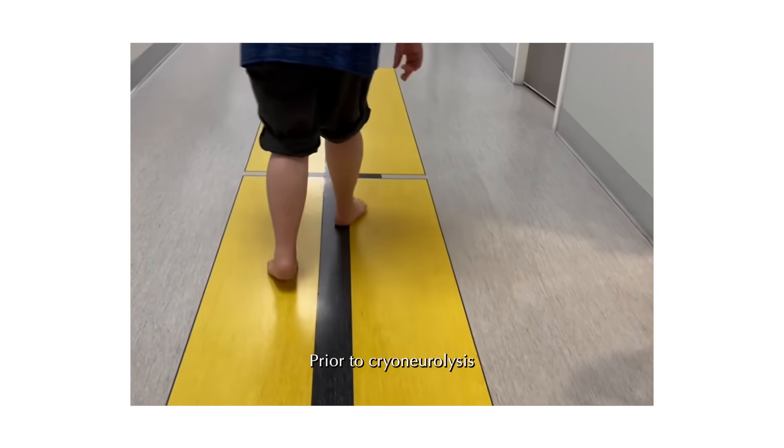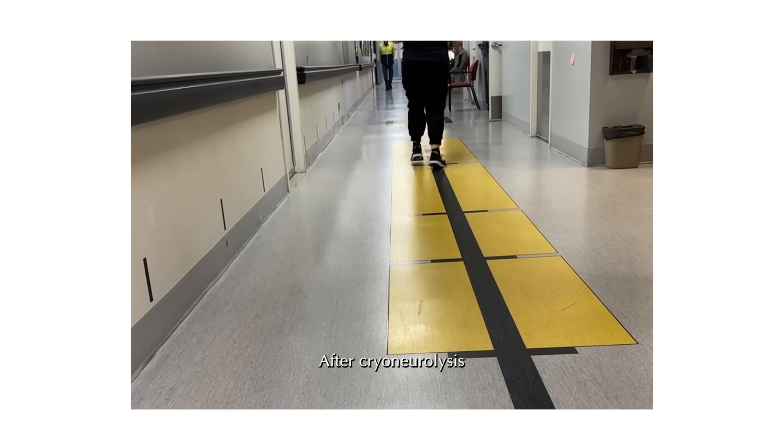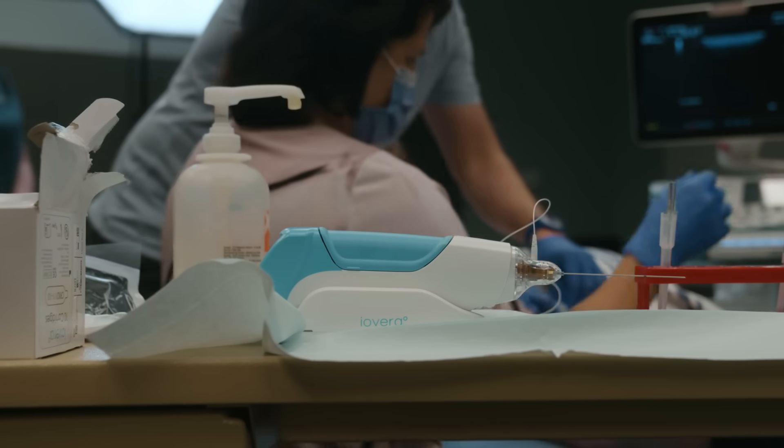We welcome all spasticity experts that have valid licenses and approved credentials to apply for training. Join us as we alter the course of spasticity together. Contact us if you wish to receive training in cryoneurolysis from our team of experts. Let's alter the course of spasticity and its association.